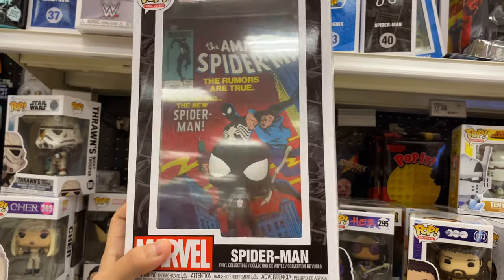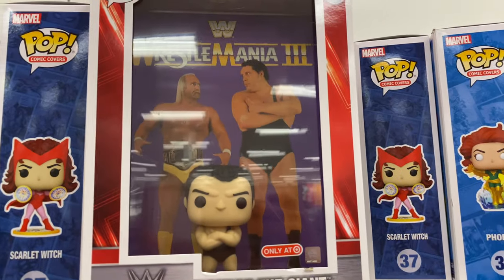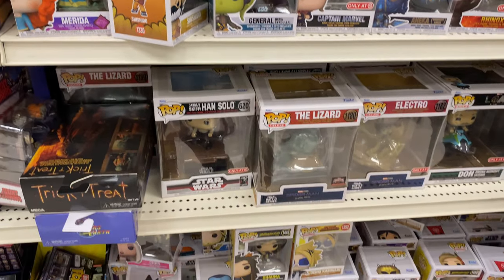Hogan looks awesome. Then I went to the Pop wall in Target and they had this Spider-Man that looks cool — huge Spider-Man fan. And yeah, Andre the Giant — no Hogan but it looks awesome. So that was the wall for Pops.